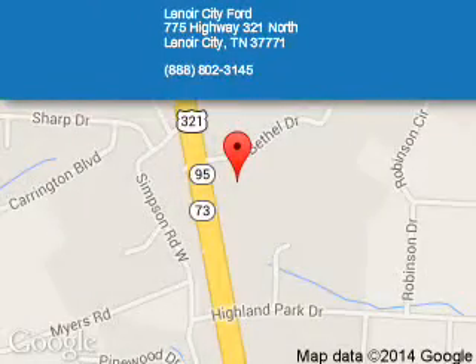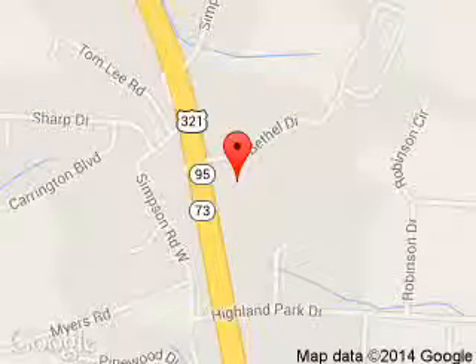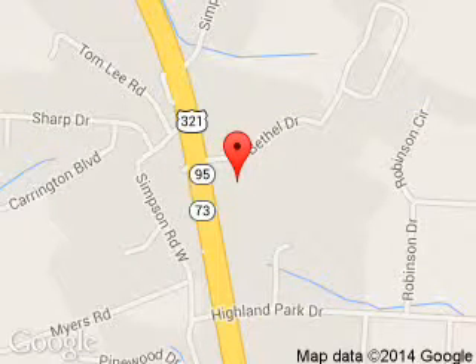Lenore City Ford is dedicated to doing everything possible to ensure that the experience you have selecting your next vehicle is a pleasant one. We are located at 774 Highway 321 North, Lenore City, Tennessee, 37771.